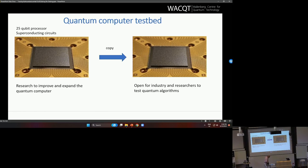What is the idea of the testbed? We are making a lot of research on this 25-qubit chip — calibrating it, testing it — and no one can really run algorithms on it at the same time. So we simply copy it: we put another copy in a separate cryostat and open that so that outside users, and specifically Swedish industry, can use it and test quantum algorithms. That is the basis for the testbed.